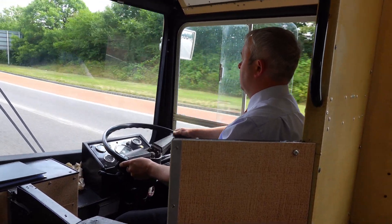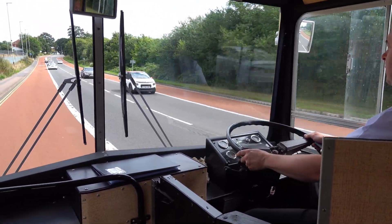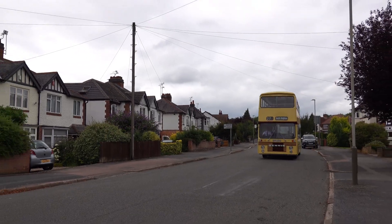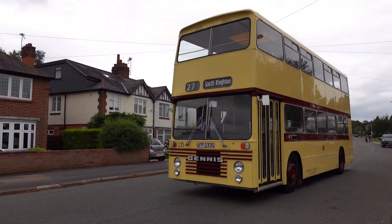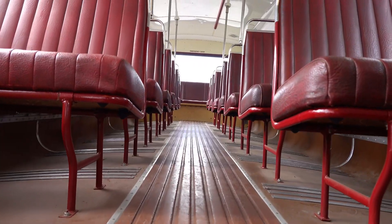233 entered public service in Leicester in October 1977, licensed to carry 74 passengers. With her sleek Leicester City Pale Cream and Imperial Crimson livery, the bodywork was certainly eye-catching, and so it's understandable why the bus type became so popular in Leicester.